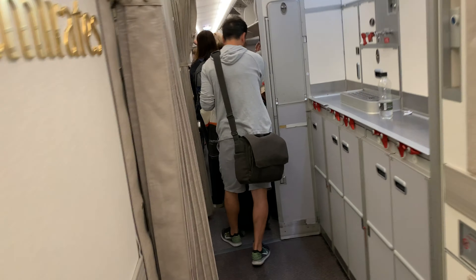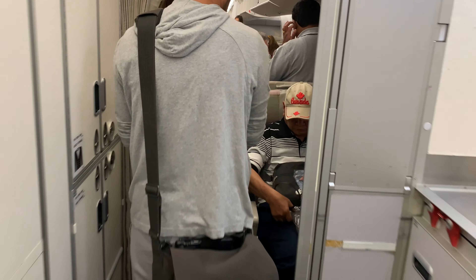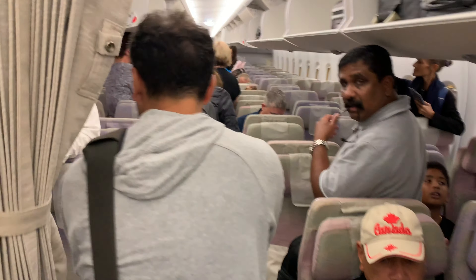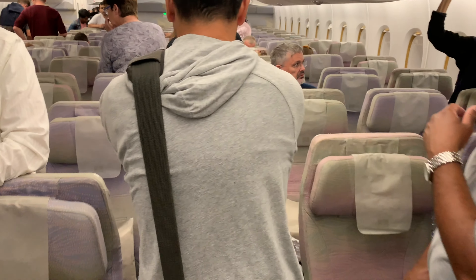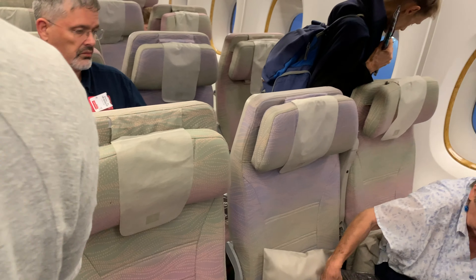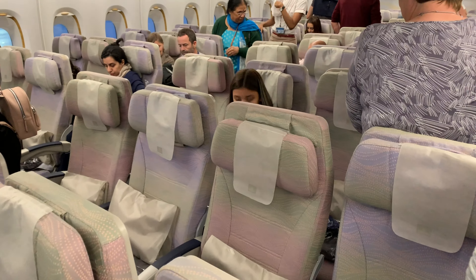As you have seen, the economy class cabin of the A380 is laid out in a 3-4-3 configuration in rows of 10 across. There are 4 economy class cabins with a total of 427 economy seats on this A380. Despite the size of the cabin itself, it was very roomy, with high ceilings and lighting to create that effect.